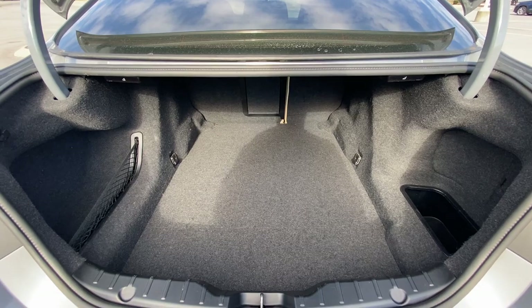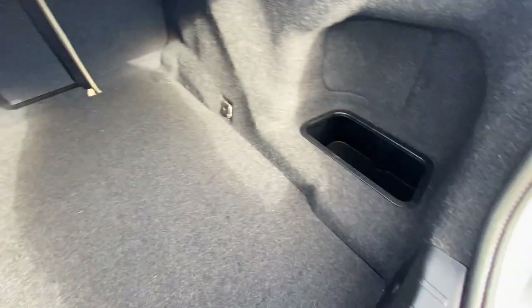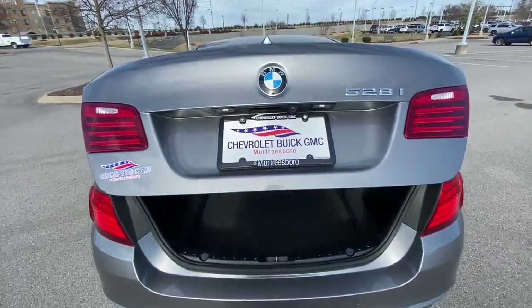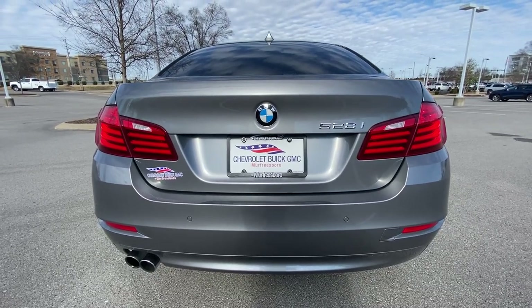Let's check out the trunk space. Really good trunk space — very long — and then you have a little pocket over here and a big pocket over there. This is also a power trunk, so we can just close it at the touch of a button. And there's our back end there.